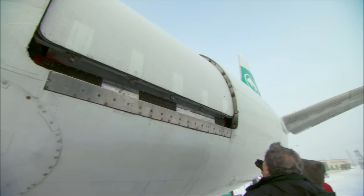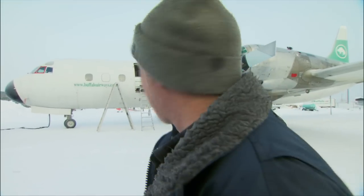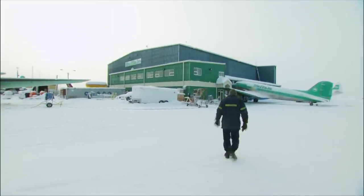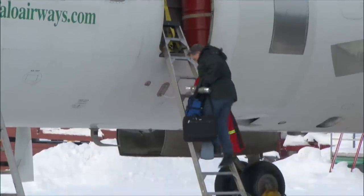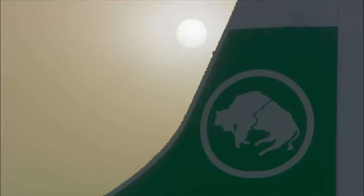The thing about Chuck is, don't mess with Chuck. With all the cargo in the plane, the Electra is ready to head to Cambridge Bay tomorrow. Later that afternoon on the Yellowknife tarmac, one of Buffalo's DC-3s is set to take off — Joe needs an extra plane at Hay River to transport freight in the morning, and that's good news for Audrey.